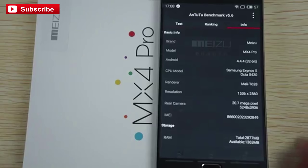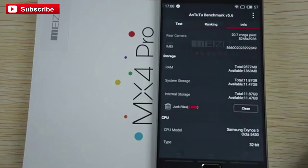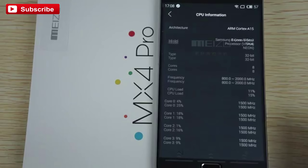So again, this is the MX4 with a 20.7 megapixel camera. It has an upgraded 2560x1536 pixel resolution screen, IPS retina and Gorilla Glass, 3GB RAM and about 12GB free for the ROM, and a HiSilicon octa-core 5430 2GHz CPU. It looks like there's actually more information.